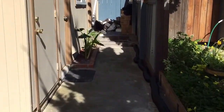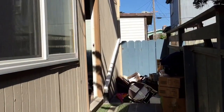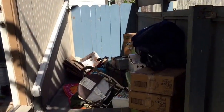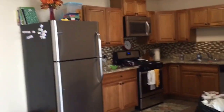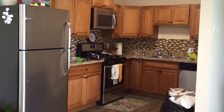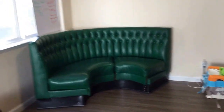We're just moving in, so don't judge all the boxes. This is where a table is eventually gonna go, hopefully.